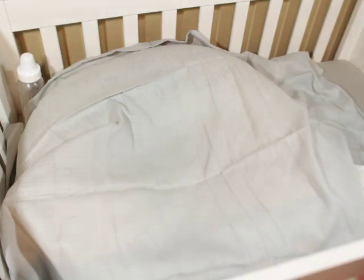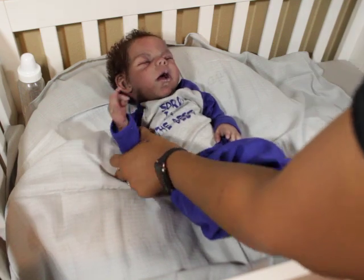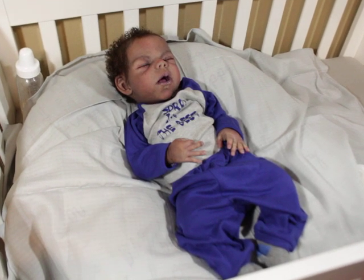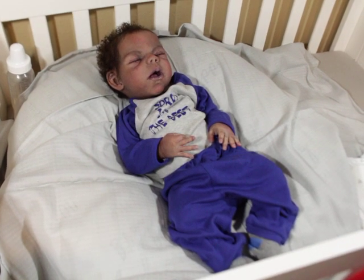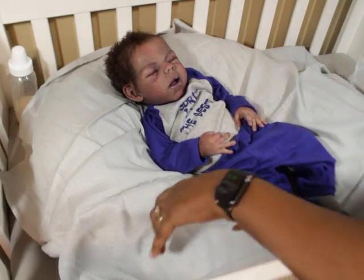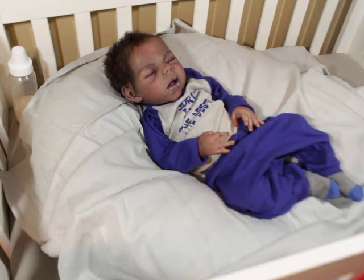Hello everyone, I'm here with baby Noah and I'm going to get him dressed. Everybody else is doing vlogmas and getting their babies ready for Christmas, but I haven't done that — the truth is most of the time I don't really do holiday things.